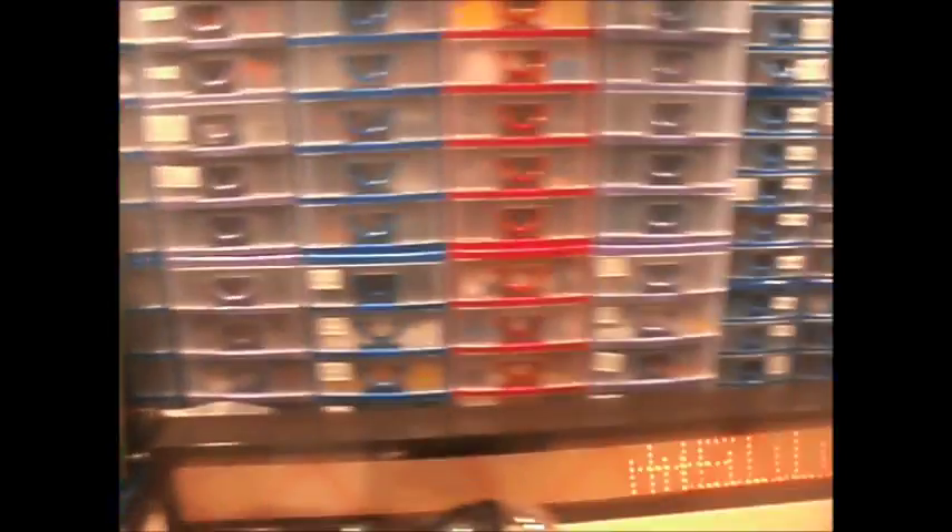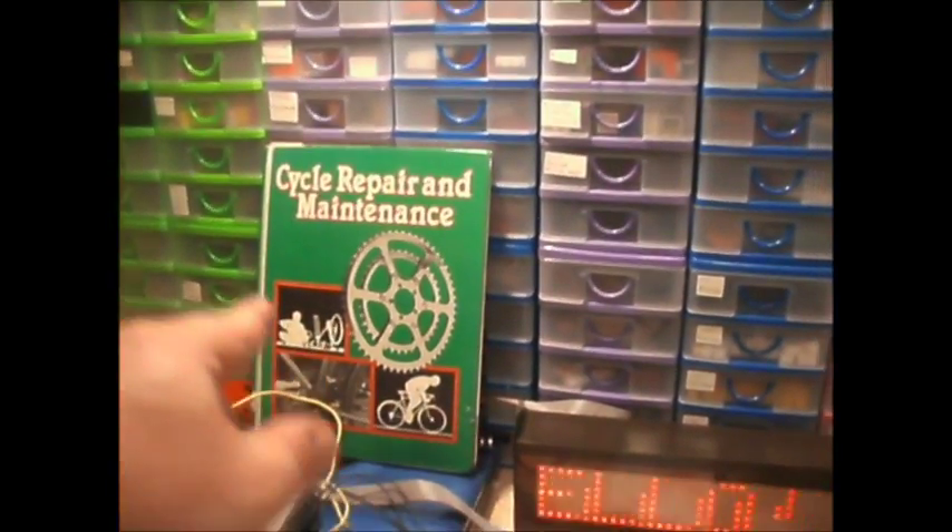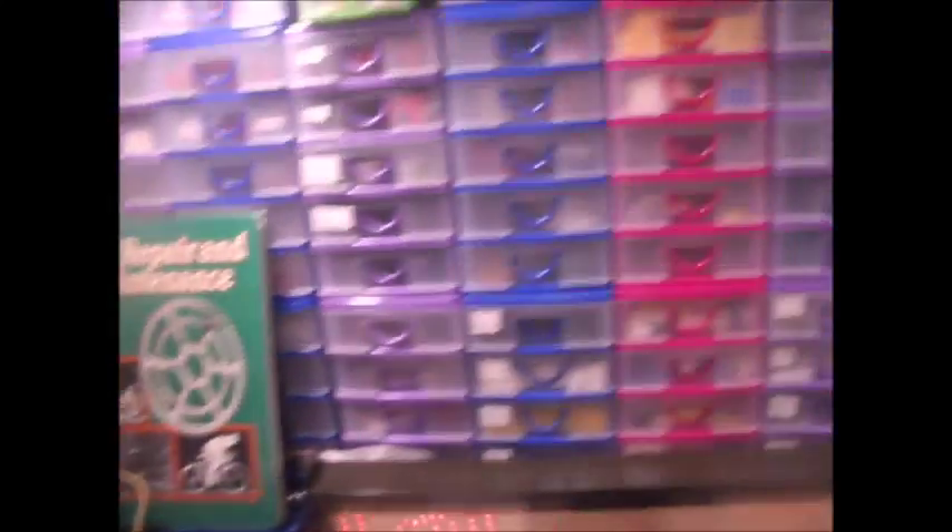I've got that from the dump. It's a very old one — it's an old library book. Well, the last date I can read in that was 1987.